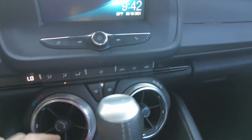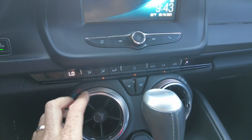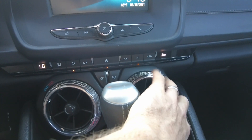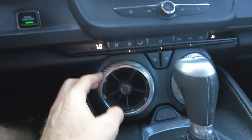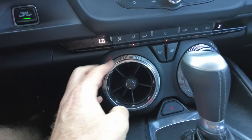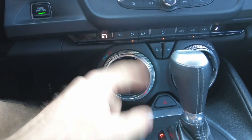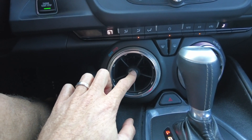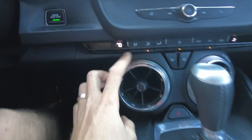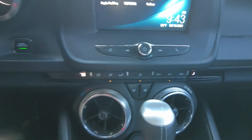Down through here it does have climate control — let's go ahead and kick it on. It is actually a single climate zone. Fan speed you can control on this side, temperature you can control on the other side. I like how it's integrated into the surrounding area of the actual vent. It is a digital display there for the fan speed and temperature.